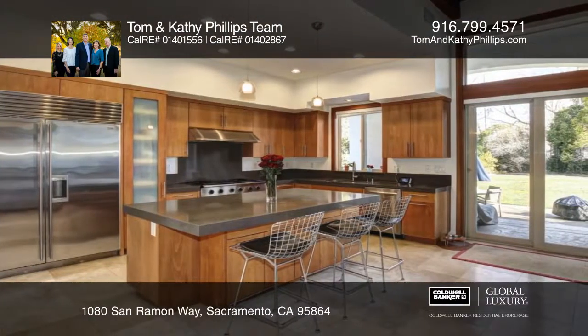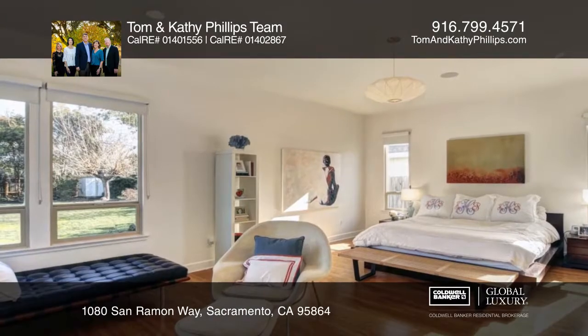The kitchen features stainless steel appliances, double ovens, stone counters and an island with a dining bar.